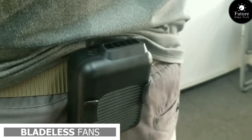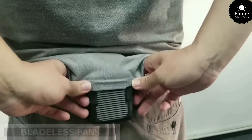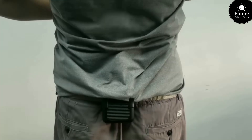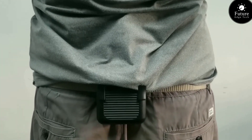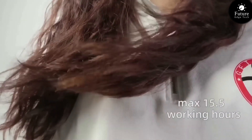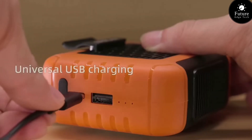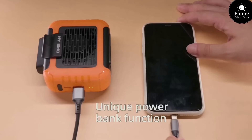Next, a bladeless fan — a revolution in cooling technology that brings comfort and tranquility to any space. Crafted with precision and engineered for efficiency, the bladeless fan provides a gentle breeze without the noise and turbulence of traditional fans. Whether you're relaxing at home, working in the office, or enjoying outdoor gatherings, the bladeless fan offers quiet, refreshing relief from the heat. With its intuitive controls and adjustable settings, you can customize your comfort and create the perfect environment for relaxation and productivity. Experience the beauty of a breeze without the blades.